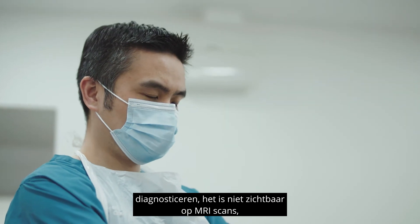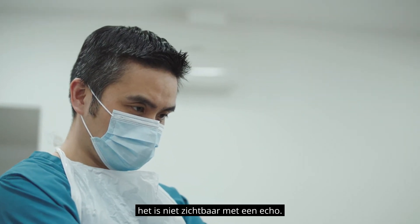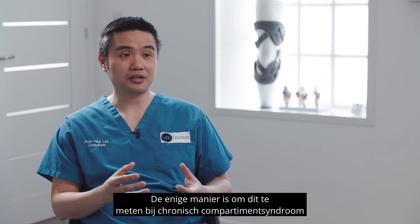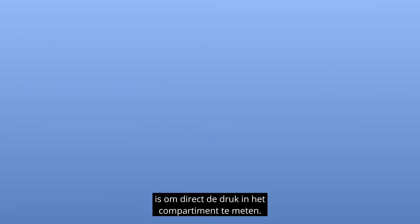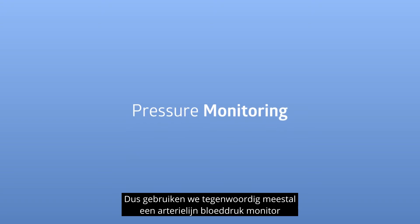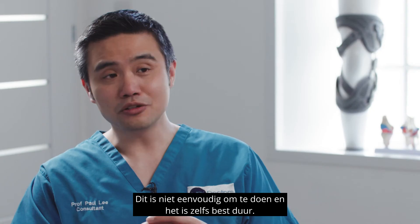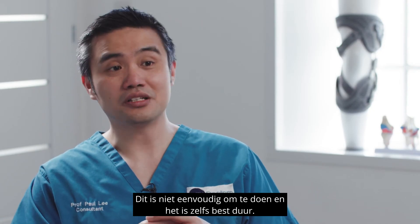MRI scan will not pick it up. Ultrasound scan will not pick it up. The only way to measure it in chronic compartment syndrome is by direct compartment pressure measuring. Nowadays we tend to use a blood pressure arterial line monitor, hooking up the line to try to measure the compartment. It's not the easiest way to do it and actually it's quite costly.